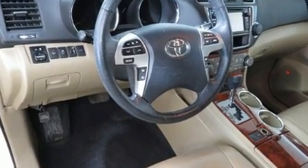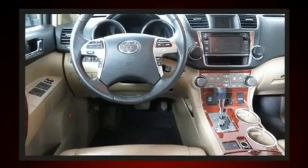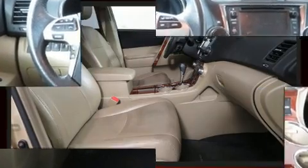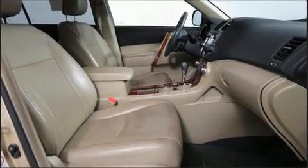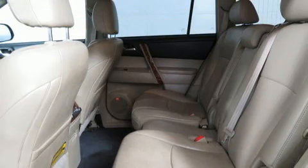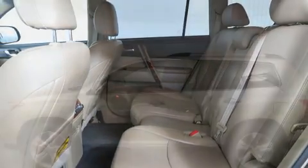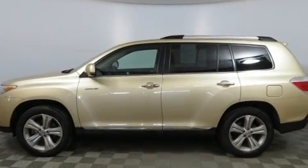It includes leather upholstery, front and rear reading lights, adjustable headrests in all seating positions, an outside temperature display, a power rear cargo door, and power front seats. For drivers who enjoy the natural environment, a power moonroof allows an infusion of fresh air.